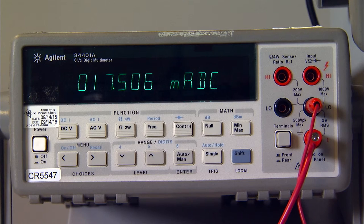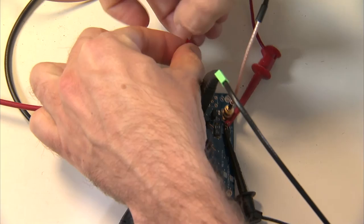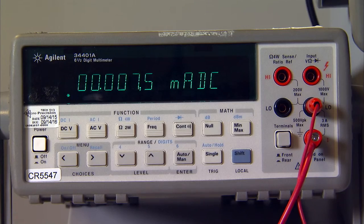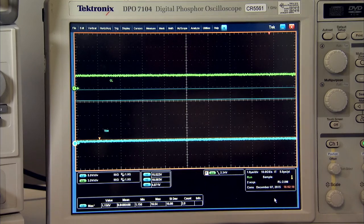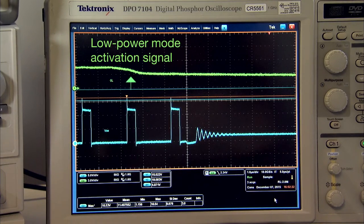When the SPS is enabled, its current consumption is 17 milliamps, as seen on the ammeter. When I activate the shutdown mode by flipping this switch — simulating the signal coming from the controller — the current consumption drops to 7 microamps. On the oscilloscope, we can see the delay from the low power mode activation signal to the gate signal turn-off is very short, only 1 microsecond.